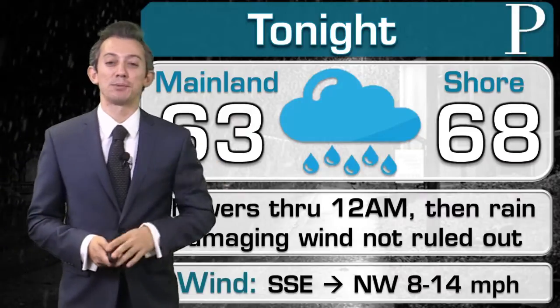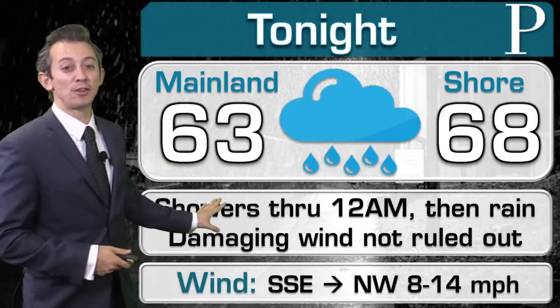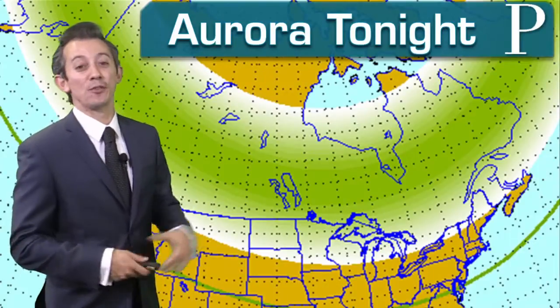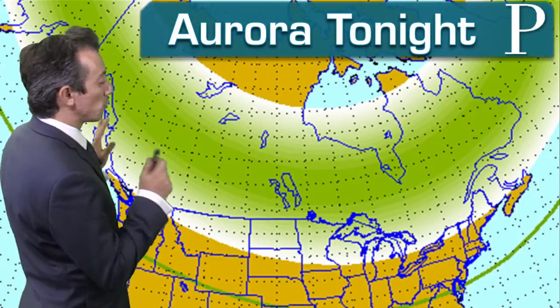For tonight we'll see temperatures in the mid to upper 60s — you'll want the air conditioner on again as it will be quite sticky out. The first half of the overnight hours will be just off and on showers, but the second half is a downright soaker. If we weren't talking about the rain, we've been talking about the very low potential that we could see the aurora tonight.